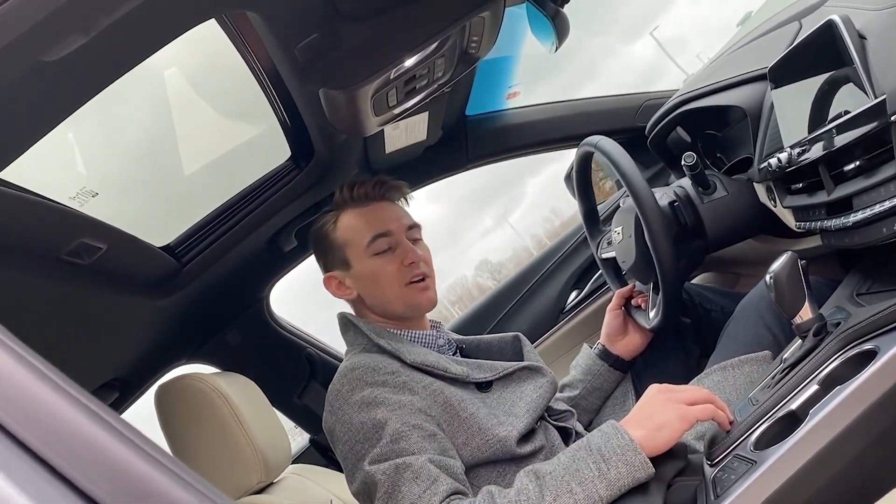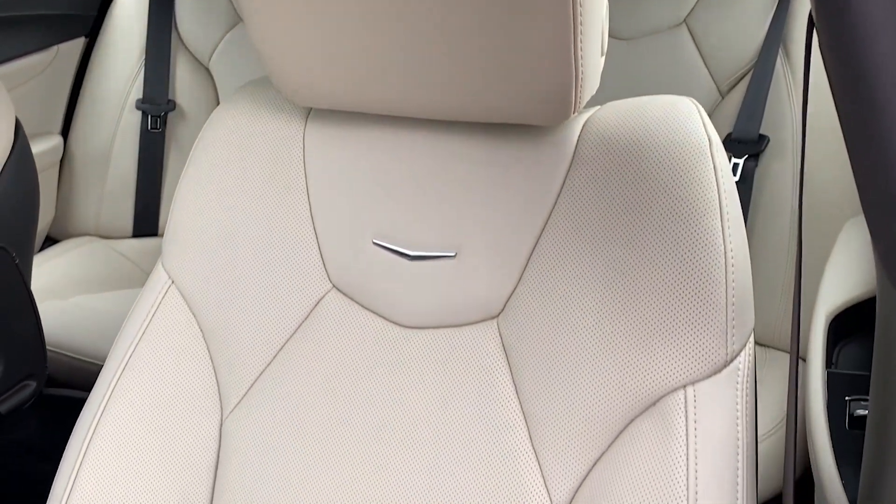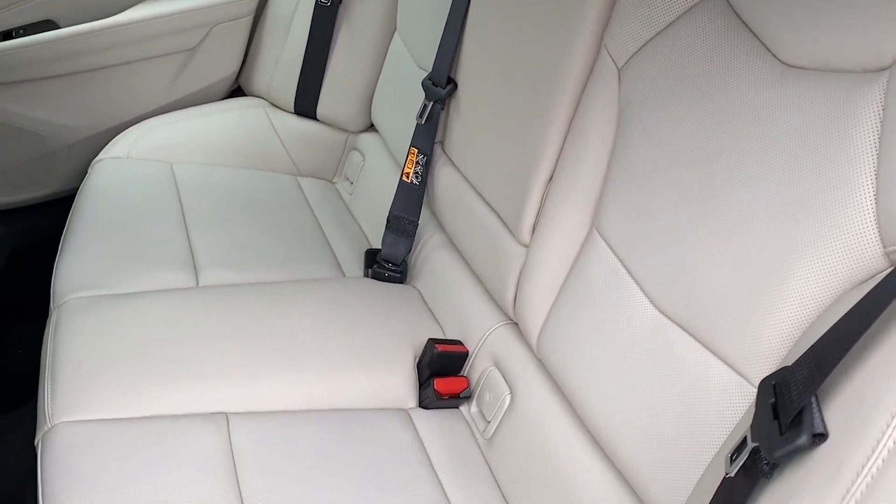Up top you're going to find the sunroof, which looks great and lets in a lot of natural light. That radiates well onto these very handsome white leather seats with a nice Cadillac badge in here.